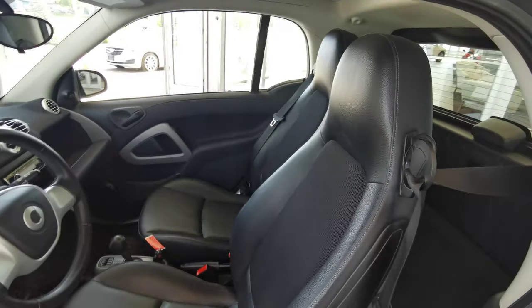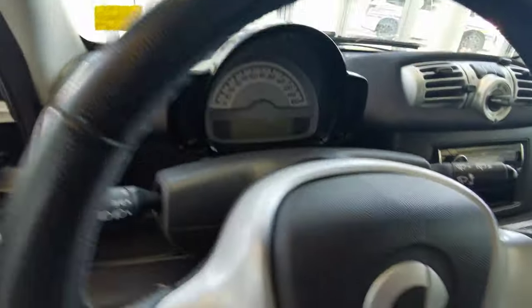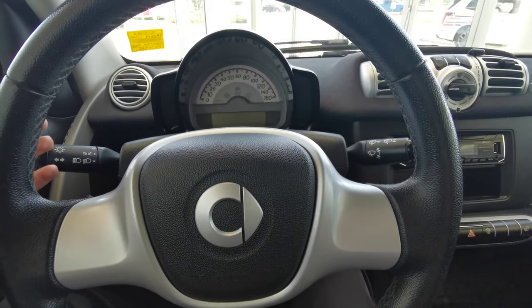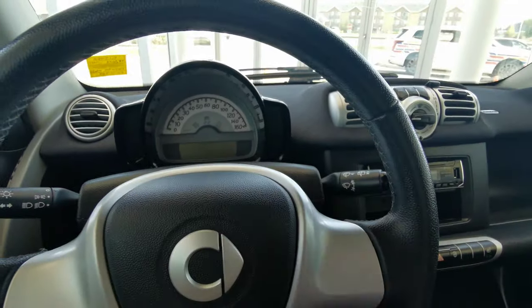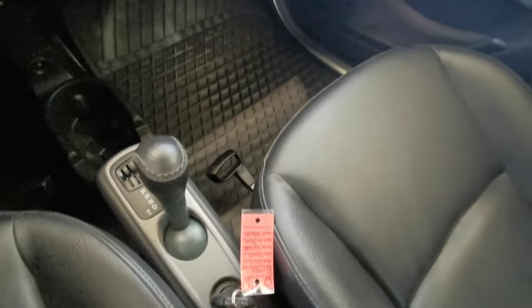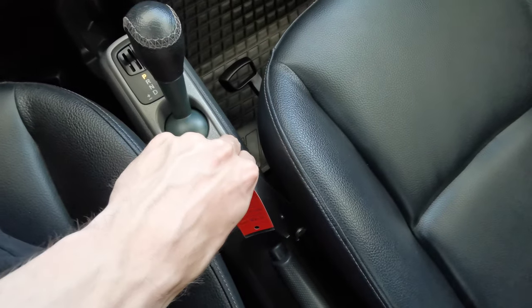Both front seats are black leather, and the steering wheel has a black leather wrap. You have your light controls over on the left and wipers on the right. The key goes in just in the center of the console.